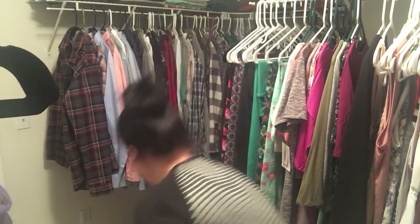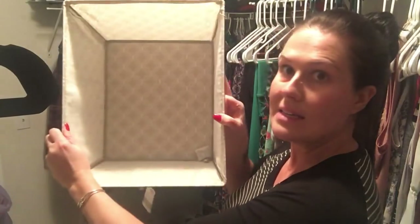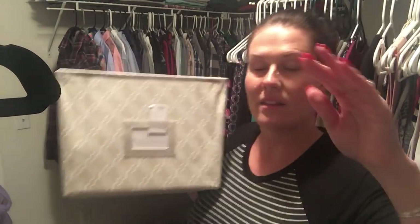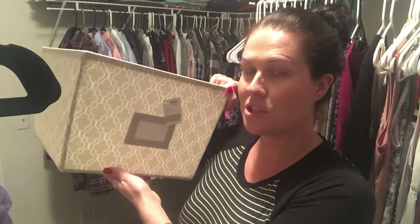In addition to the hangers, I also grabbed three of these large storage bins — $11.99 a piece, very good size. I'm going to be using these on the top portion of my closet rack for items like folded t-shirts, long sleeve shirts, and tank tops. That way, even if they don't stay folded, at least they'll stay in the bin and it won't look so sloppy.